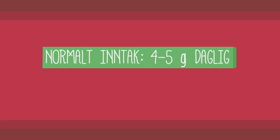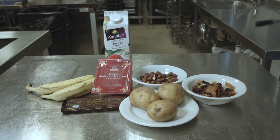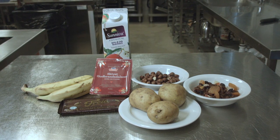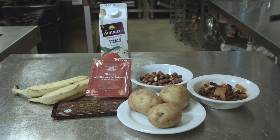Normalt inntak av kalium ligger på mellom 4 og 5 gram daglig. Med kaliumredusert kost må man redusere kaliuminnholdet i maten til mellom 1,5 og 3 gram daglig. For å minske kaliuminnholdet i maten må man redusere eller unngå kaliumrike matvarer som poteter, fruktjus, nøtter, tørket frukt, bananer, sjokolade, brunost og salterstatninger.